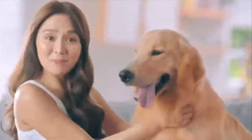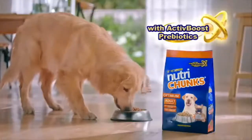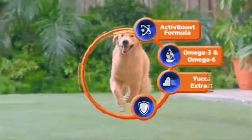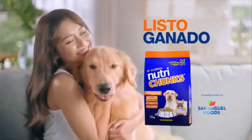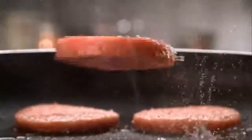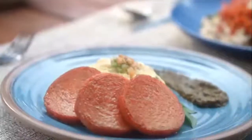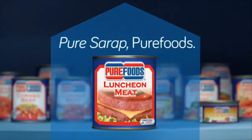Listo at ganado ang baby ko sa vet-approved Nutri-Chunks. With active boost and prebiotics na pumpa listo. Made with real meat. With essential nutrients to help them grow healthy and happy. Listo ganado sa Nutri-Chunks. Bakit natin ipinagluluto ang mga mahal natin? We want them to feel special. Sa meaty luncheon meat that we serve. If your pure intentions had a taste, it would taste like Pure Foods. Pure Sarap — Pure Foods Luncheon Meat.